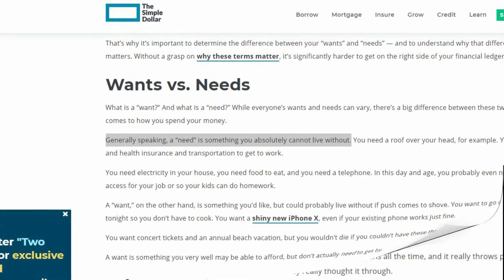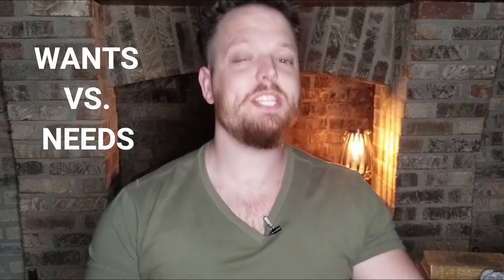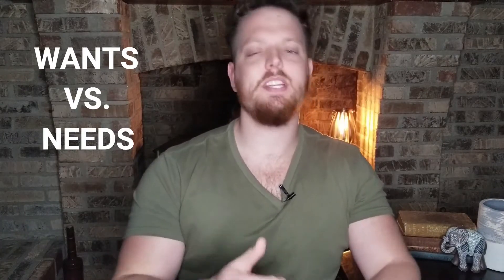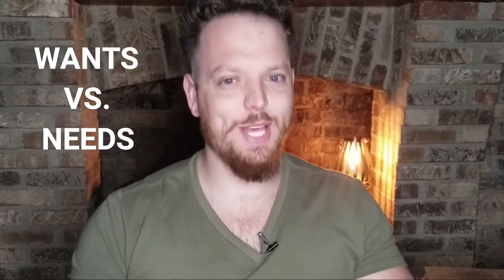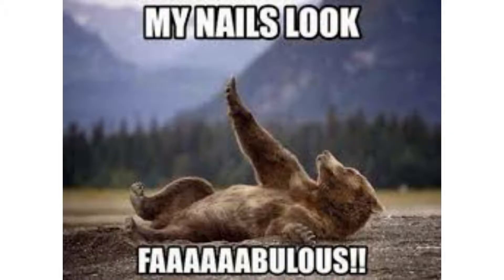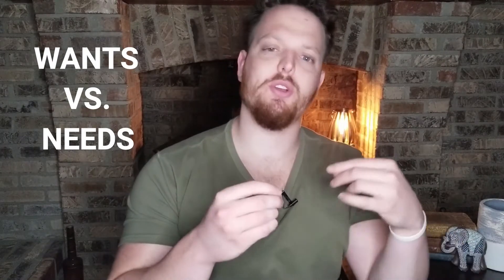Separate your wants from your needs. A need is something that you absolutely need, like shelter and transportation. A want is something that you would like but don't have to have. Be serious about this and take a look at your monthly expenses — if there's something that you don't absolutely need, go ahead and take it out. You can live without it; I promise you are not going to miss those weekly pedicures that much. In doing this we're going to structure your budget around your needs, giving it a firm foundation moving forward.